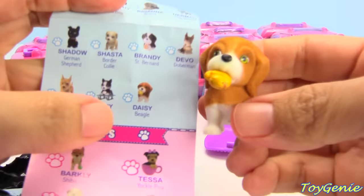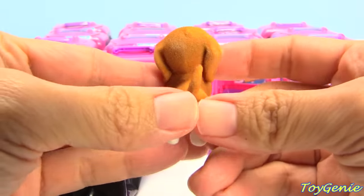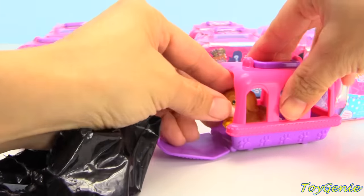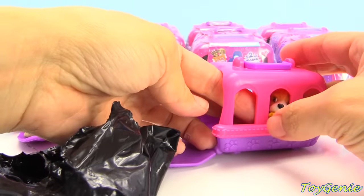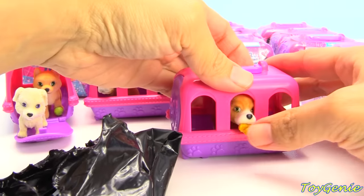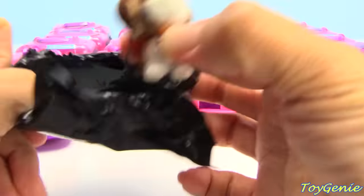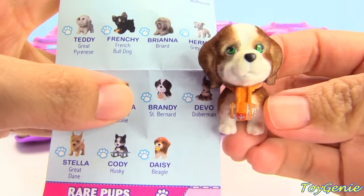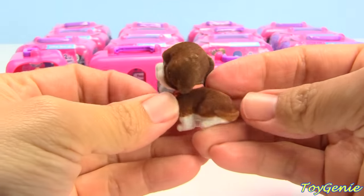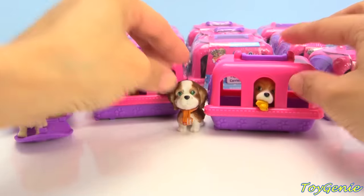Here is a Beagle — this one's name is Daisy. Let's put this Beagle inside here — scoot on in with your little rubber ducky. And this one is Brandy the St. Bernard. Let's set this one outside here.